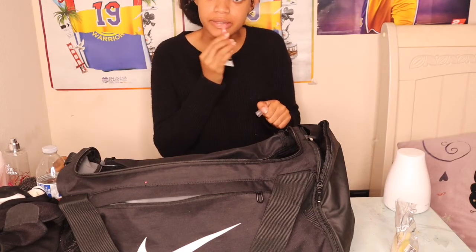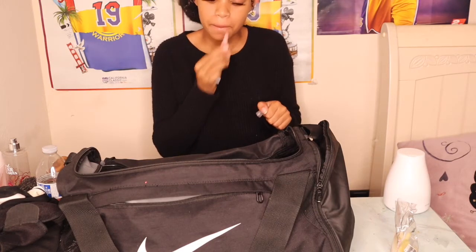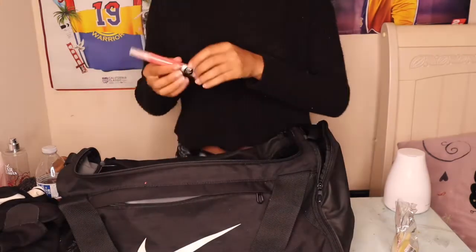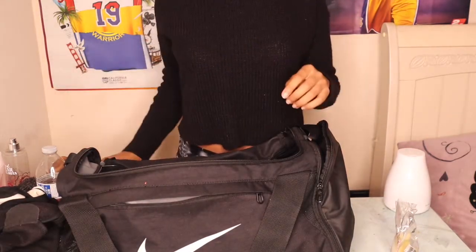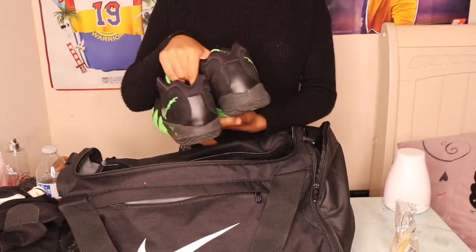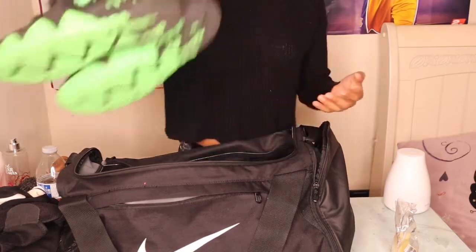I carry my lip gloss — I'm going to put some on right now. It feels so moisturized. I got it from my local beauty supply. And then last but not least, I carry my basketball shoes. So yeah, that is it for my video! If you guys are interested, make sure you like, comment, subscribe, and turn on your post notification bell so that whenever I post a video you're notified. Bye!